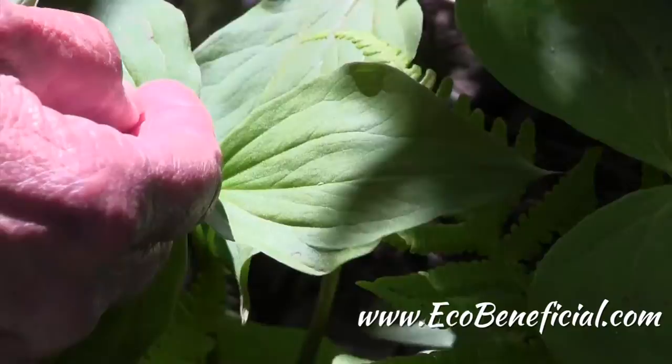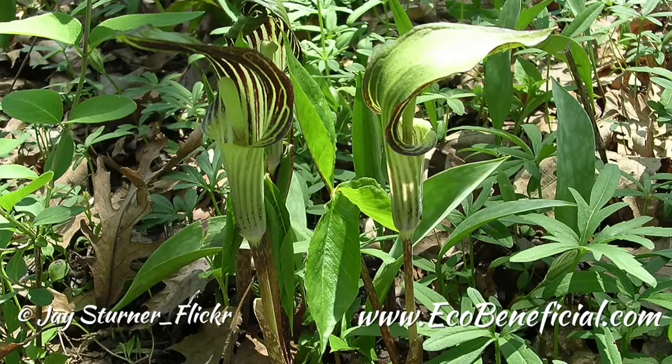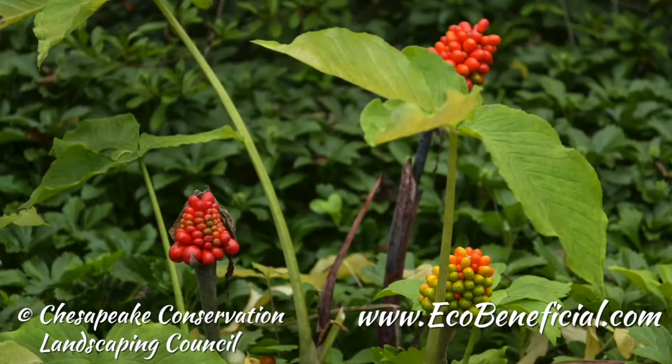These are white trillium, but they've aged and become pink — actually still pretty when they age. This is Kim Eierman from EcoBeneficial. Thanks for watching. For more useful tips, please visit www.ecobeneficial.com.